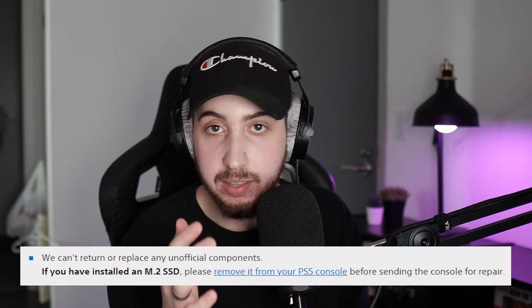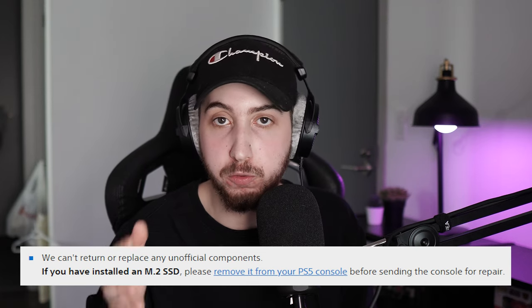I thought my console was just dead and there was nothing I could do about it, so I did what any normal person would do — I contacted Sony support and I had an RMA ready. The box to ship the console out was on the way, and then I got a message in my inbox telling me to take the SSD out and make sure no peripherals were plugged into the PlayStation at the time of shipping. That's when I had a eureka moment — what if the SSD is the problem? So I took the SSD out of the console, went to turn it on, and it just worked.